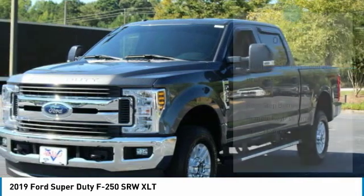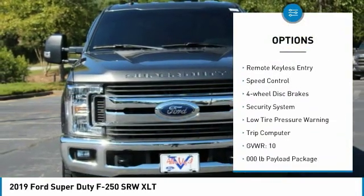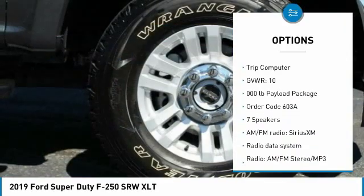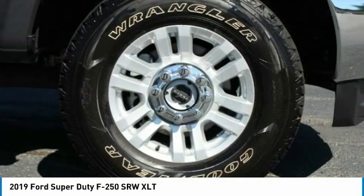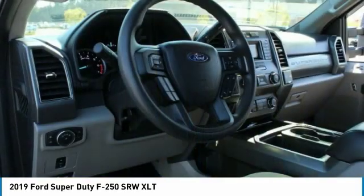Here are some of this vehicle's great options: electronic stability control, brake assist, traction control, rear step bumper, remote keyless entry, speed control, four-wheel disc brakes, security system, low tire pressure warning, trip computer.